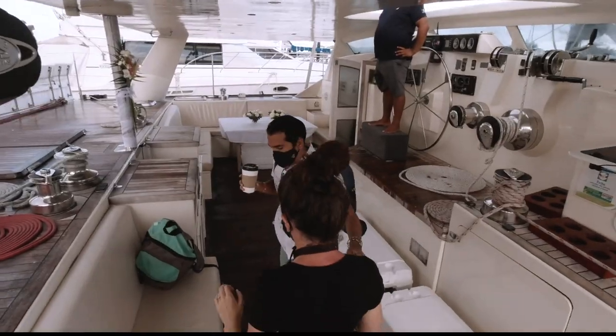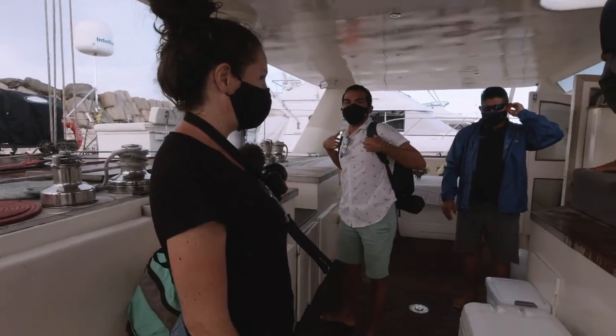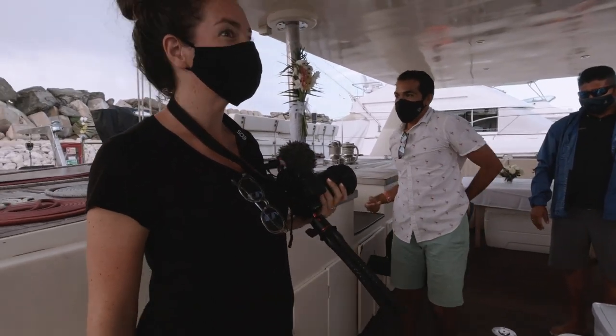Wow, this is magnificent! Beautiful, beautiful — it's massive.